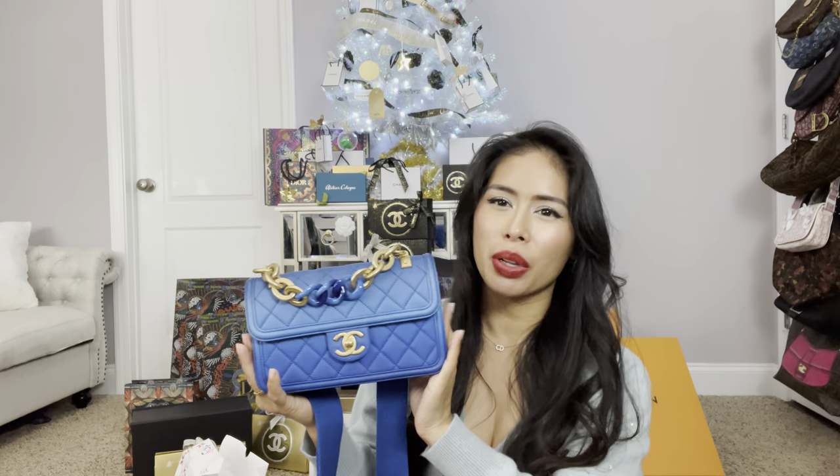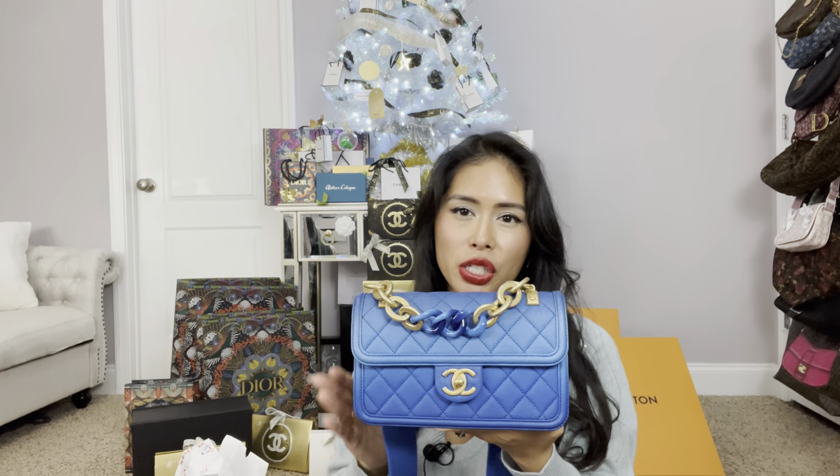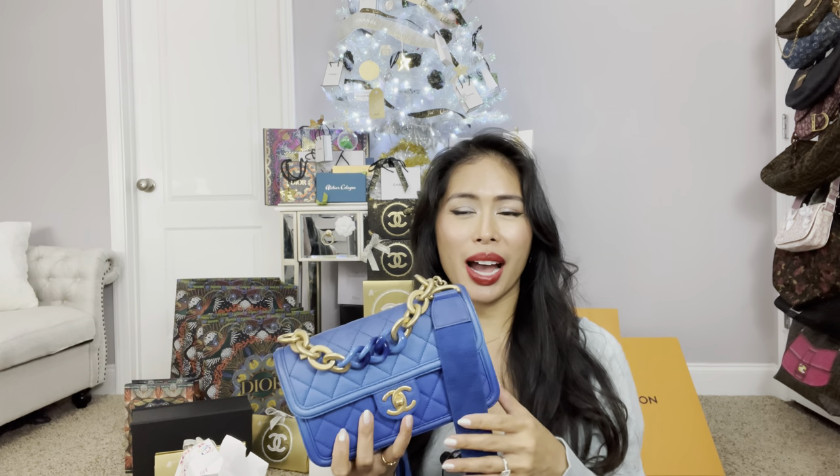I am Cassie Thorpe's twin because she also has this — I think she has the bigger size. I was looking at resellers because this was from last year's cruise collection — they basically pre-sell it the year prior, so it started selling in 2018. Every SA I reached out to said it wasn't available or sold out. So I kind of accepted that if I really want this I'll have to go to the resale market and pay more than retail, which I hate doing, but I was willing to because I love this style and I love blue.